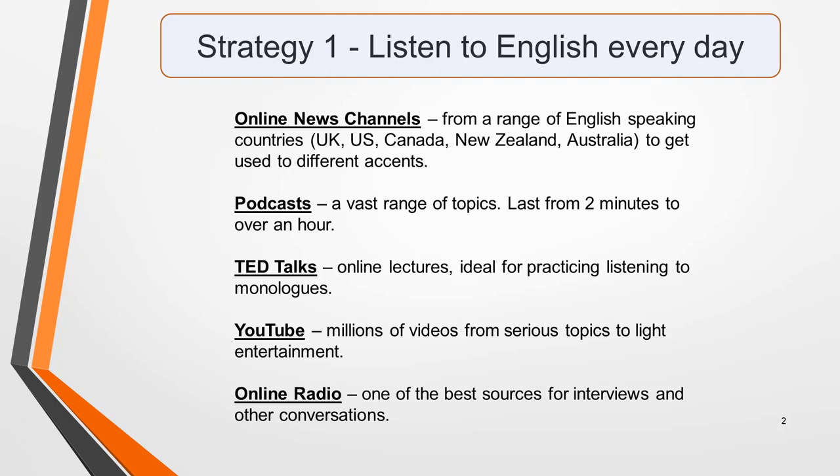Podcasts are also an excellent resource. They can last for as little as two minutes or go on for an hour or more. They also cover a vast range of topics, so you'll easily find something interesting to listen to in the time you have available. The best platform to search for podcasts is Stitcher.